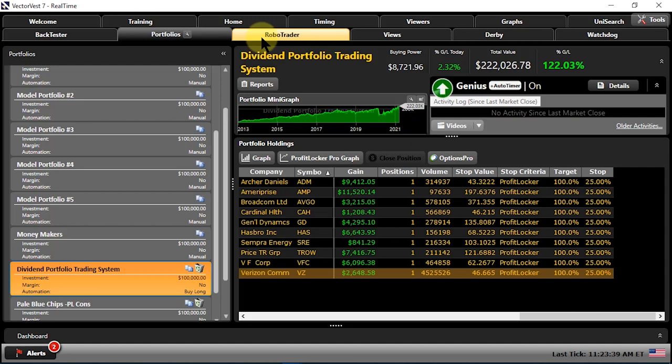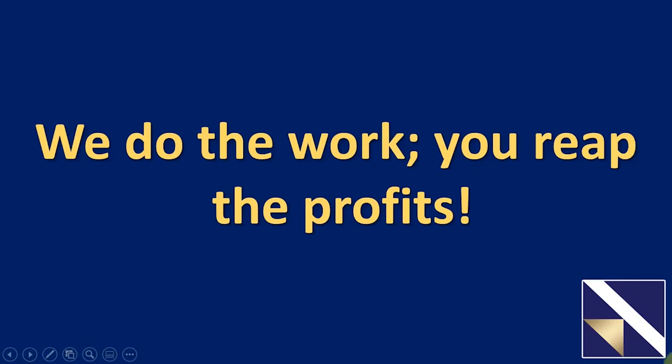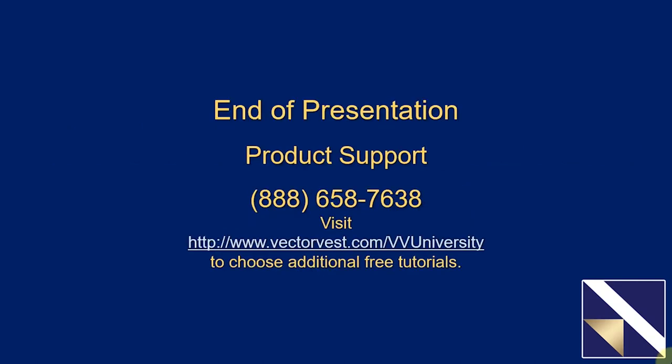There's really nothing more to it than that — couldn't be any easier, and yet it eliminates all of that frustration. We've got a saying around here at VectorVest now: we do the work, you reap the profits. We'll see you right back here next week at VectorVest University.